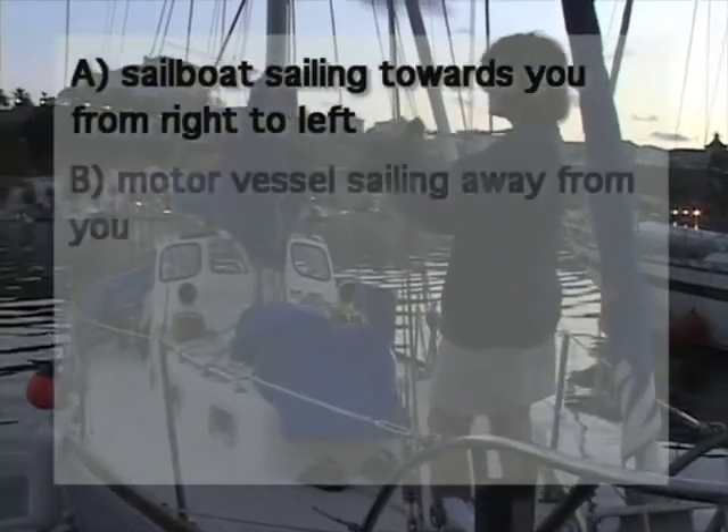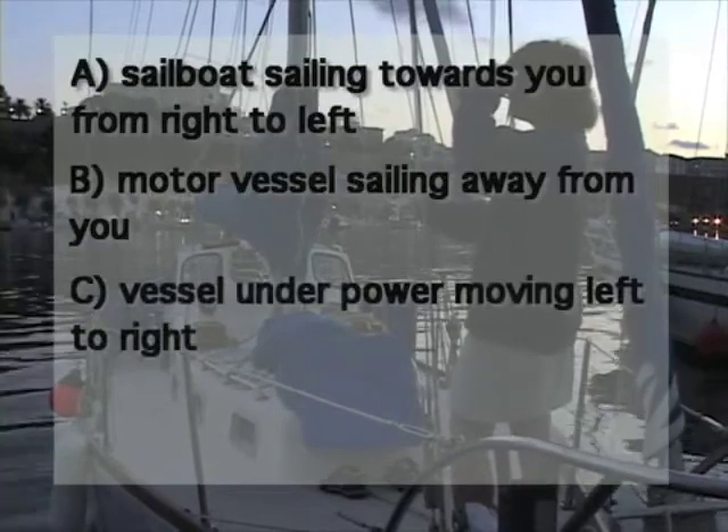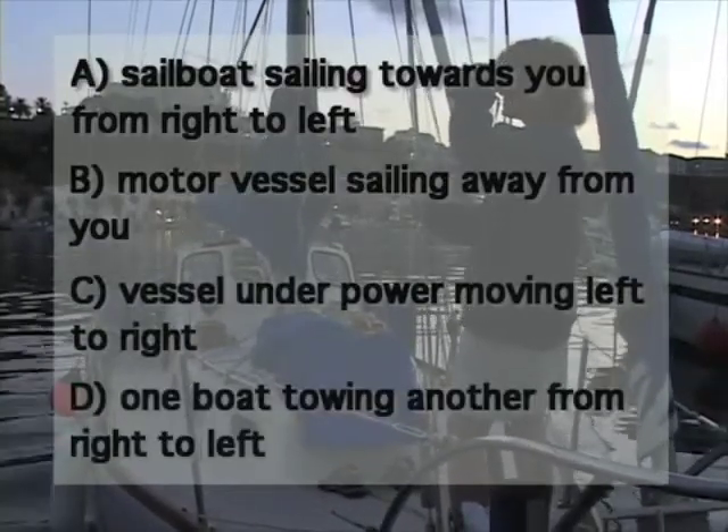So here's today's challenge. If you see a green light underneath a white light, what kind of boat is it and which way is it travelling? Is it a sailboat sailing towards you from right to left, a motor vessel sailing away from you, a vessel under power heading left to right, or one boat towing another from right to left?